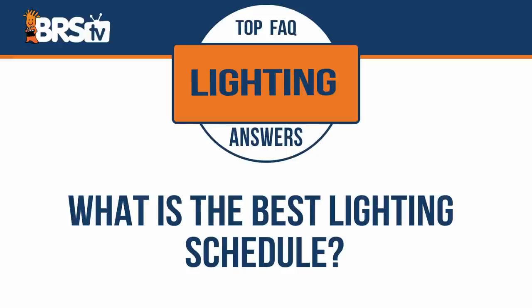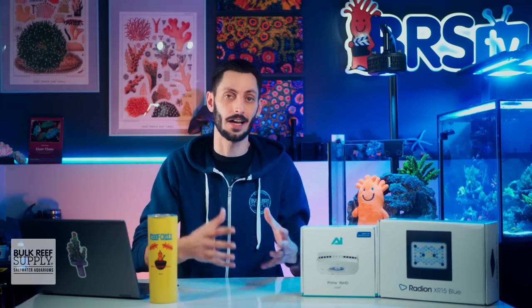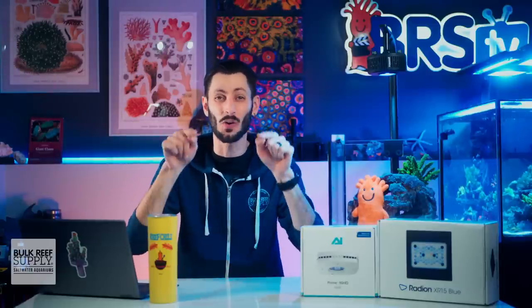What is the best lighting schedule for a reef tank? Getting your lighting schedule set up optimally for your corals, clams, and other photosynthetic reef inhabitants is definitely top priority, and it doesn't have to be complicated. But before we look at what a good lighting schedule should look like and a fantastic resource for your exact light fixture, let's first look at why it seems to be complicated.